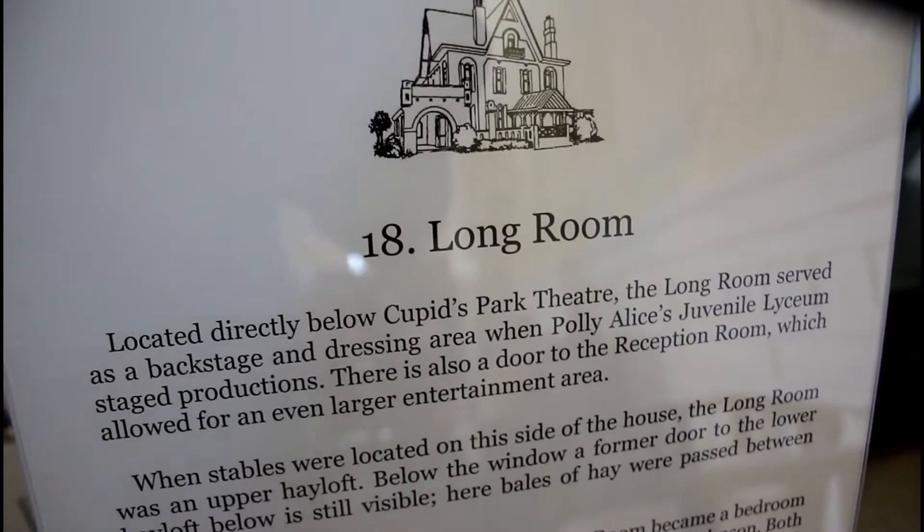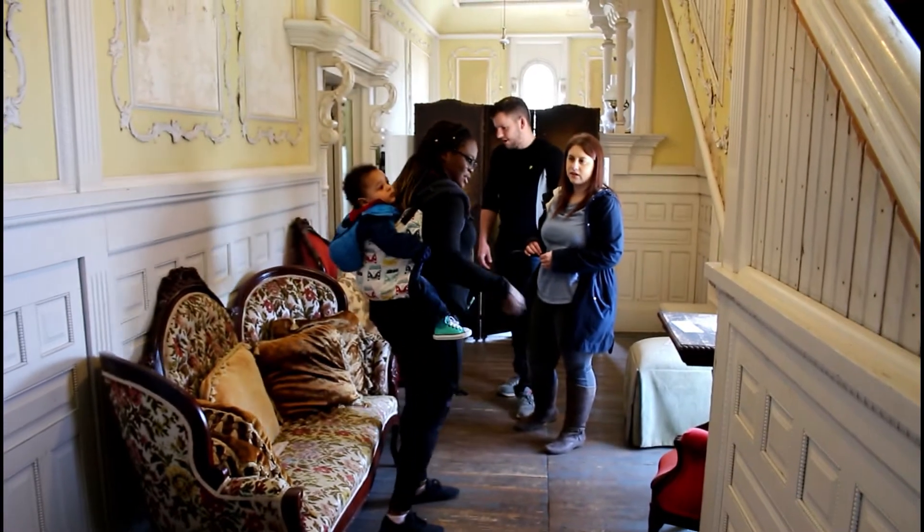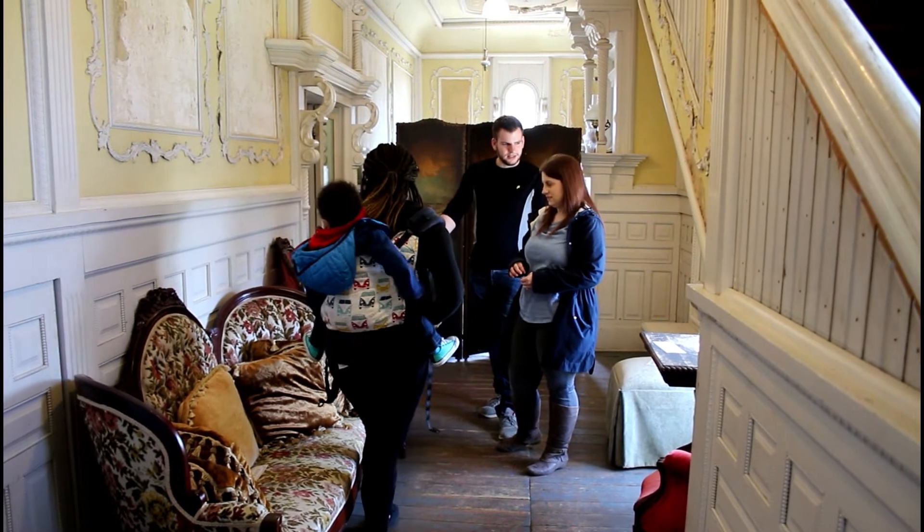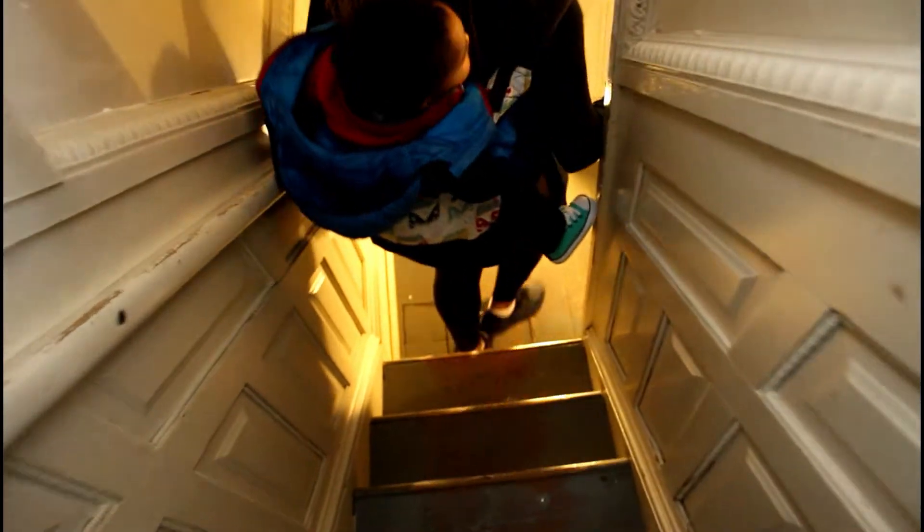How long is the long room? You will see that the long room is very, very long. Incredibly steep and narrow.